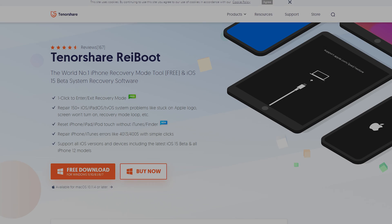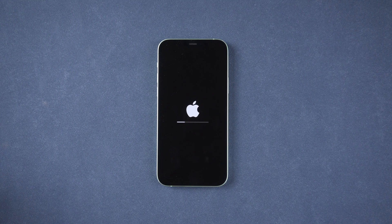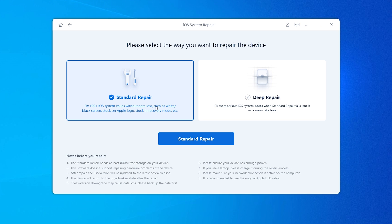Method 2: Exit stuck updating with Tenorshare Reiboot. Download and install Reiboot on your PC — I have put the free download link in the description. Then connect your iPhone to the PC and tap the Start button to start standard repair.